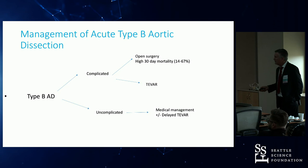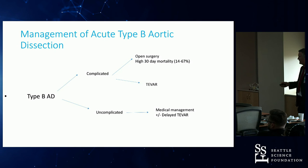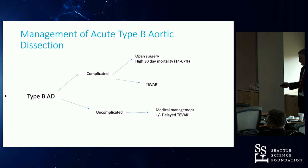What we're doing with TEVAR is initiating aortic remodeling — closure of the false lumen, avoidance of complications, and improving perfusion to compromised vessels. One study showed significant reduction in false lumen diameter and increase in true lumen diameter and area following endograft placement. In conclusion: for complicated Type B, open surgery has mortality up to 60% — TEVAR is the selected management. In uncomplicated Type B, the majority can be managed safely with optimal medical therapy. There is an identifiable small subgroup who should be considered for TEVAR, and when carried out in high-risk centers, TEVAR can be performed with low risks and complications.